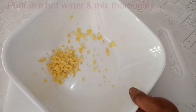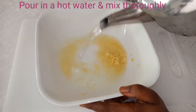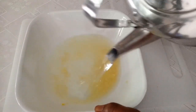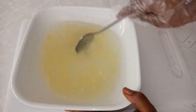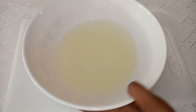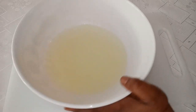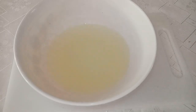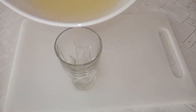Next, pour in hot boiling water. Then strain it out. Look at the ginger water — this is really hot, so you have to let it cool to warm. Then transfer it into your glass cup.